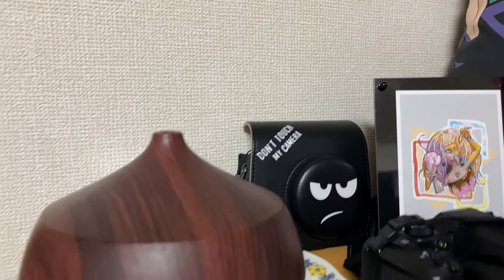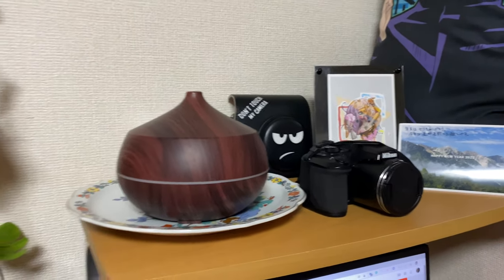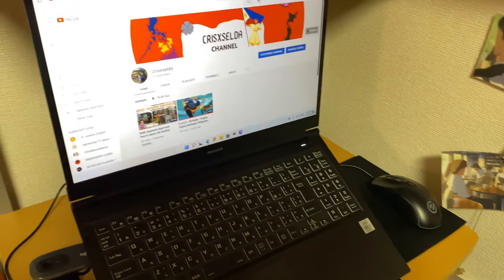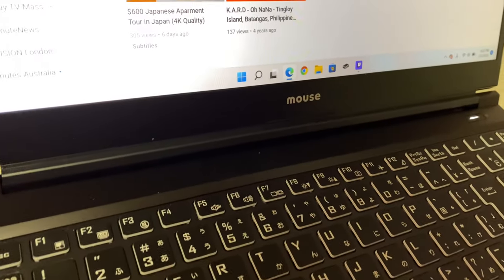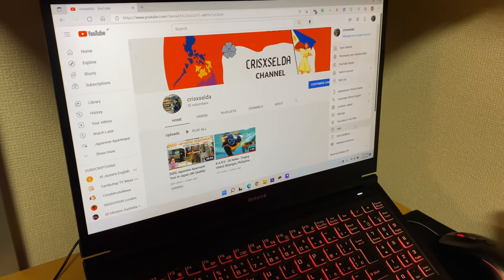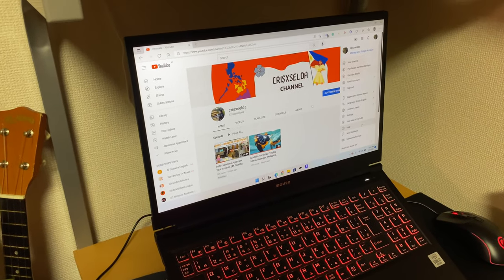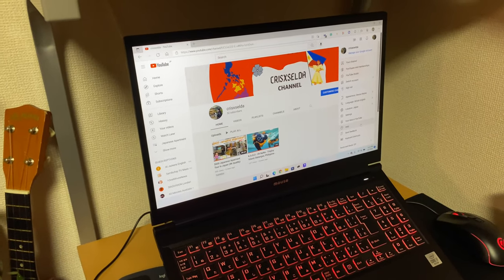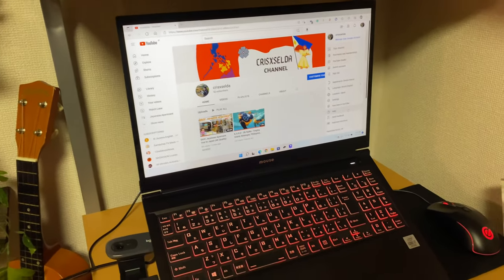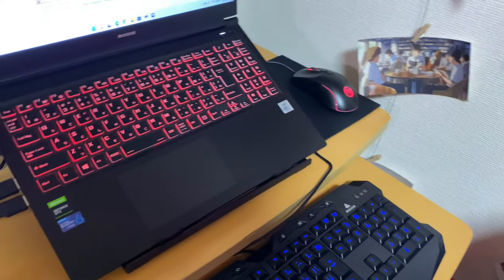I have my cameras here — my Nikon camera and my Cheki or Polaroid camera. Right over here I have my humidifier so that whenever I have to work in winter I can use this. Here is my computer — it's a brand you're probably not familiar with yet, but it's a really good brand from Japan. This is a gaming computer; I actually made an unboxing video of it. I call it a machine because it's just really powerful and very fast — I have no complaints.